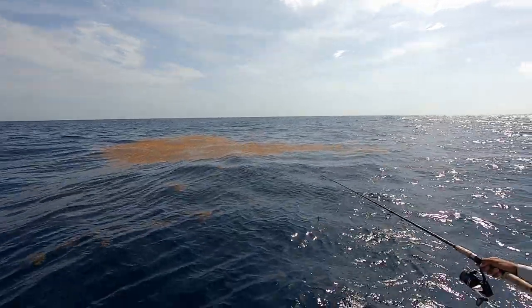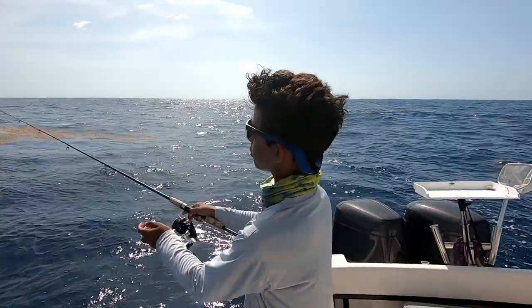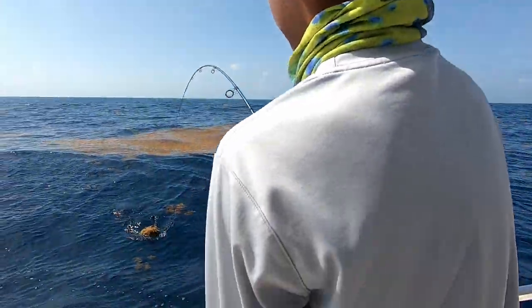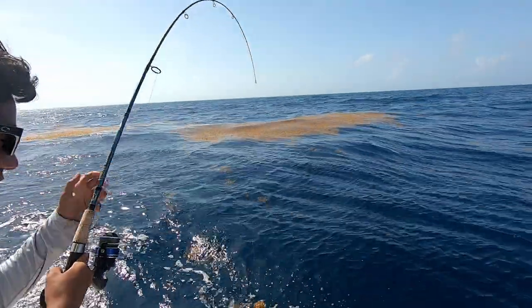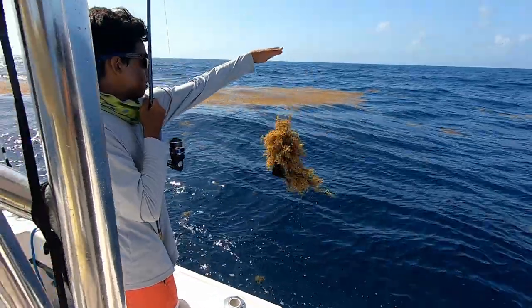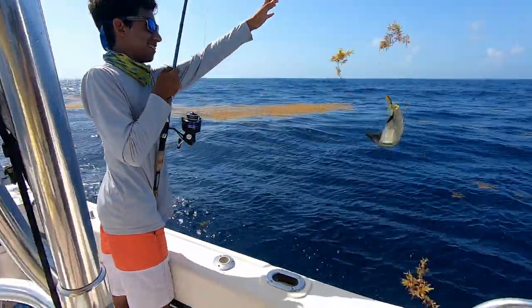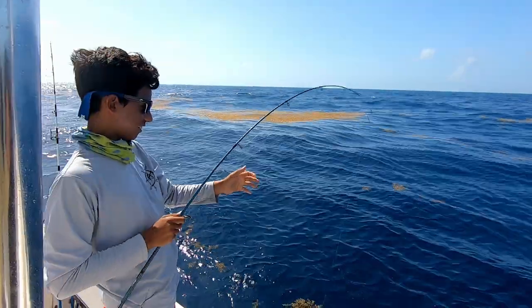We stopped trolling for mahi but we found this giant weed patch offshore. There are some — I think they're called banded rudder fish on it, and apparently those are pretty good. Someone got what they thought was mahi but it turned out to be like a tiny amberjack. Hey look, your fish came with a salad — instead of soup and a salad, you got fish and a salad!